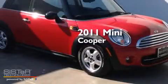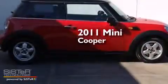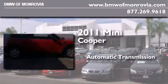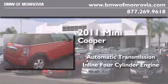This is a certified pre-owned 2011 Mini Cooper. This compact has an automatic transmission and an inline four-cylinder engine.